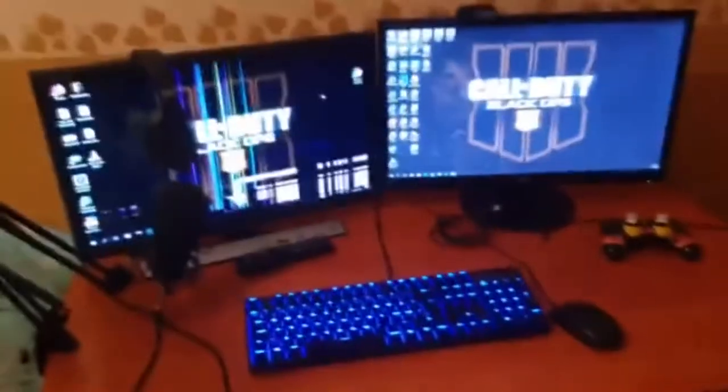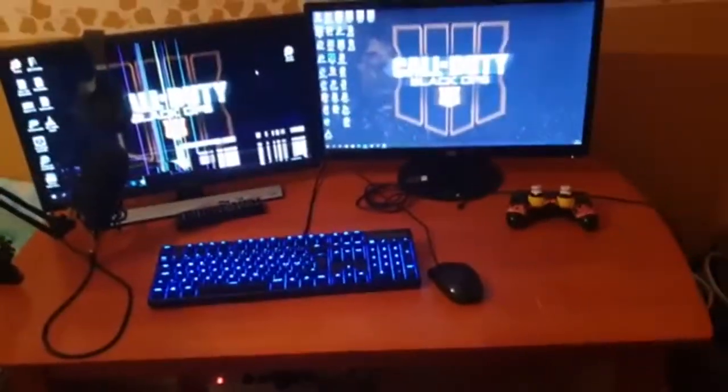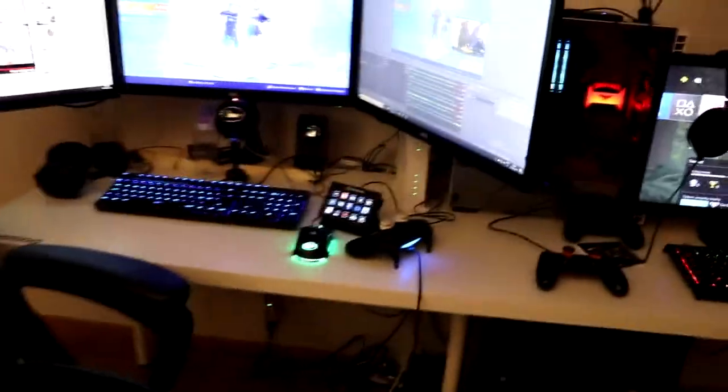What is going on guys, ladies and gentlemen, thank you for watching today's brand new video. You guys have seen gaming setups before, but now I'm gonna show you the brand new gaming setup slash game room.